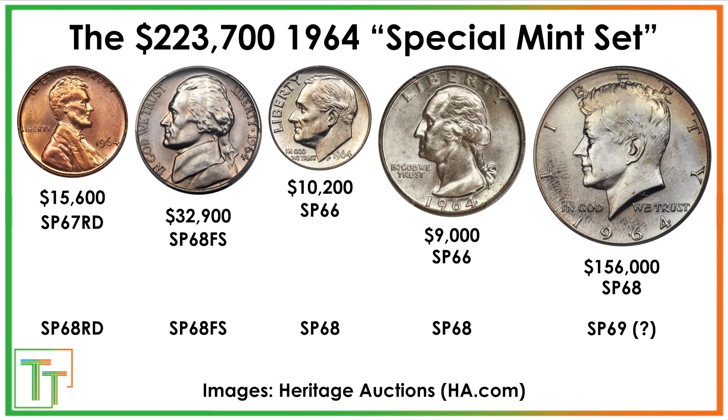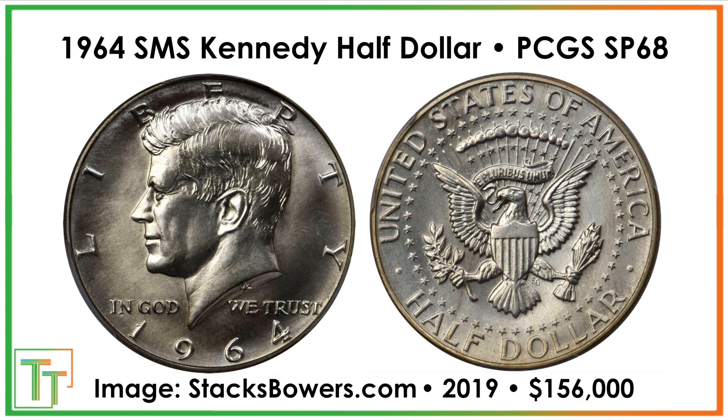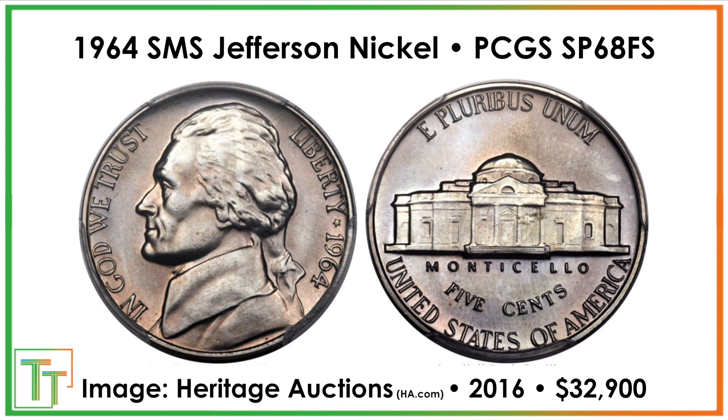Thanks for watching this video. I always enjoy discovering some of the really interesting facts and history behind the neat coins we've produced — from things that are common, to varieties and errors, to things that are legendary rarities such as the ones discussed in this presentation.